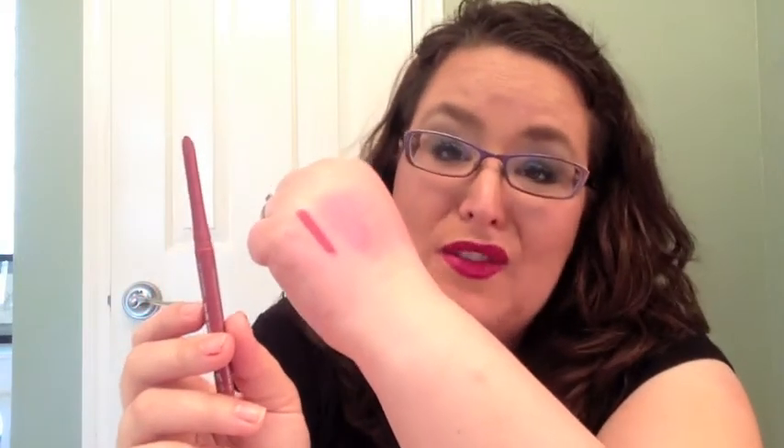I'm replacing my Rimmel Lip Liners with the Urban Decay 24-7 Liners. I know they're more expensive, but I love the finish of them — they're creamier, I can sharpen them, and I like them better. So I line my lips with the Rimmel one and fill in the center, but I'm just trying to get this out of the way.